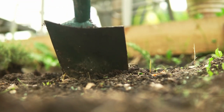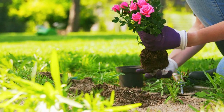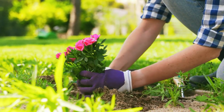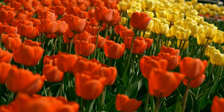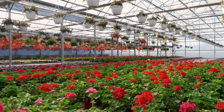Planting roses is where the real excitement begins. You dig a hole, place the rose carefully inside, and cover it with soil. But here's a tip: give your roses space to breathe — about two to three feet apart. This simple step can make all the difference in how they grow.